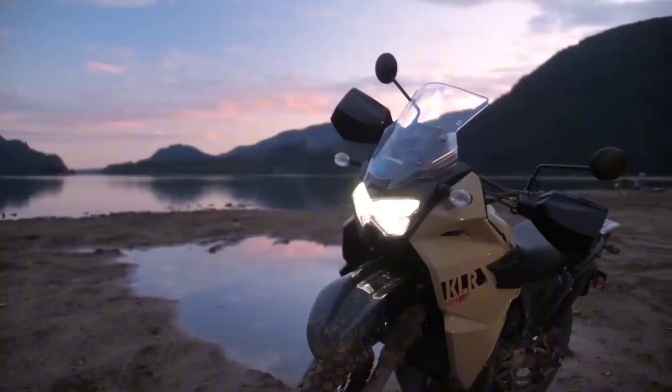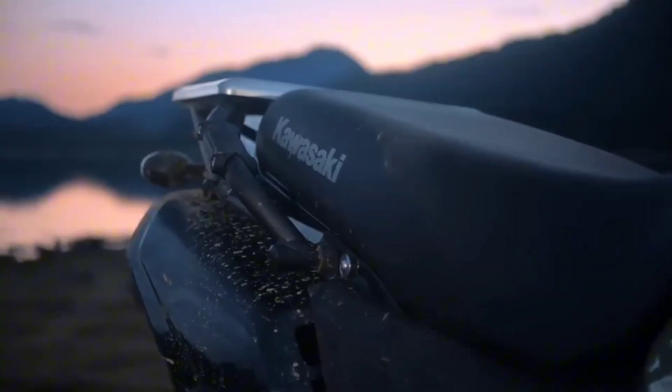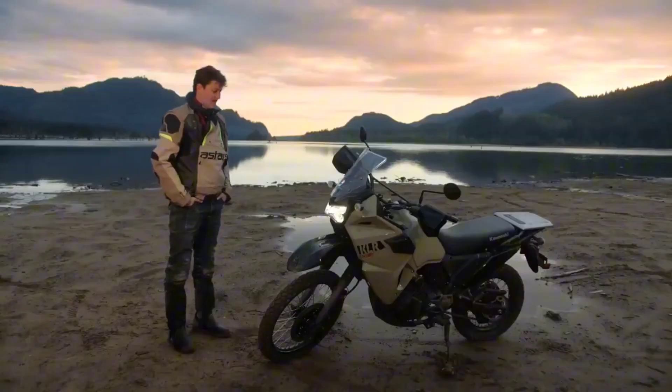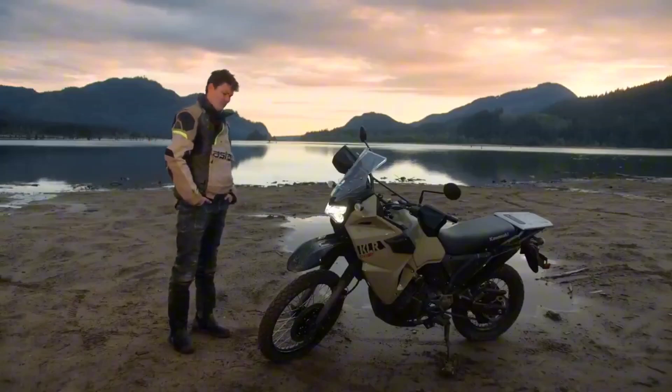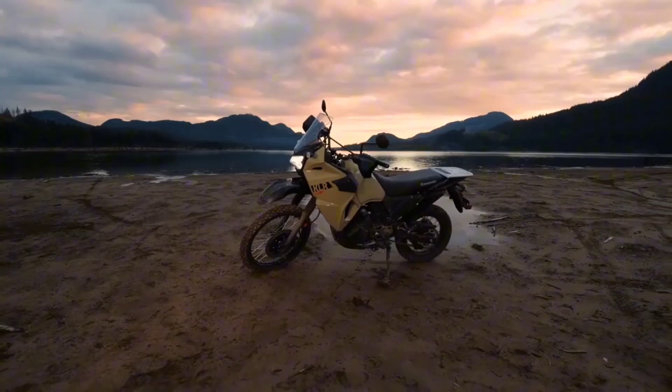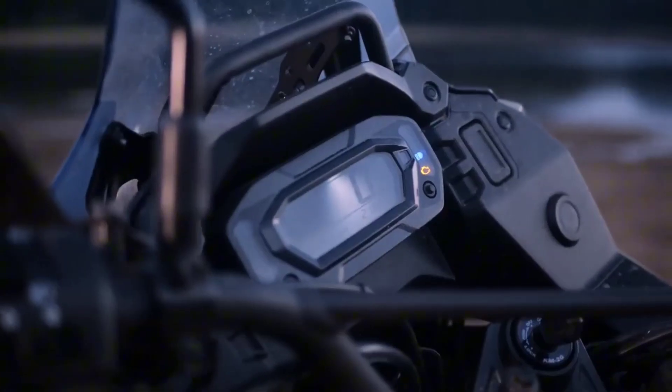When it comes to the world of adventure touring motorcycles, the Kawasaki KLR650 stands out as a legend, and its latest iteration takes the thrill of exploration to new heights. In this article, we delve into the exceptional features that make the Kawasaki KLR650 Adventure the ultimate companion for riders seeking untamed terrains and extraordinary journeys.